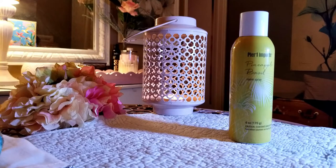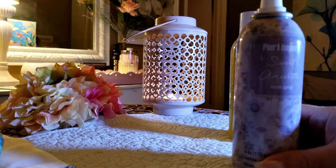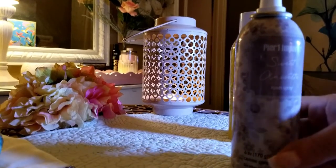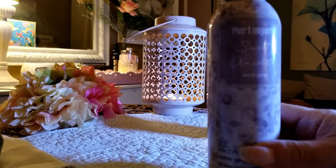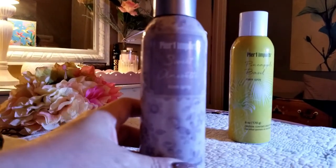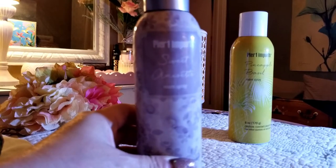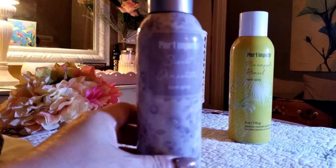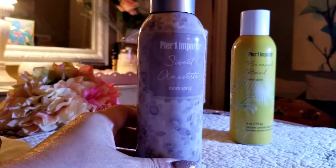They don't sell Tuscan Spice anymore. And this one — oh my god — this one smells so good. It smells like soft violets in a field. This is Sweet Annaset and they don't have this anymore either. It smells so good — very romantic, very soft, reminds me of flowers in fields, like lilacs. It's just such a beautiful scent.